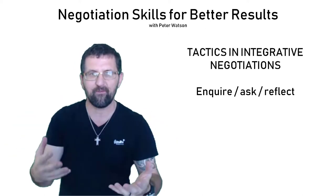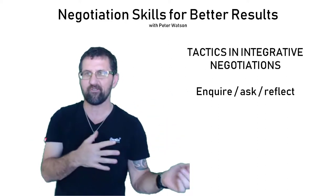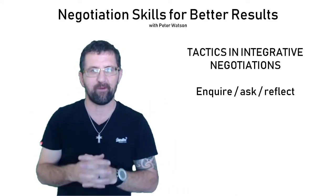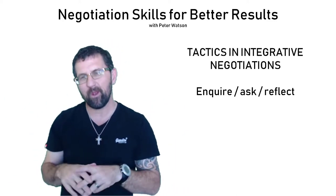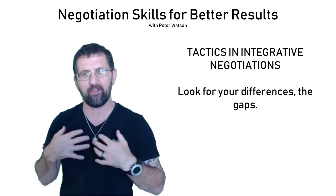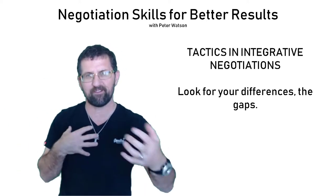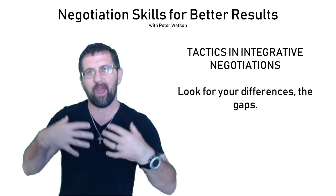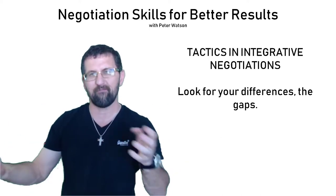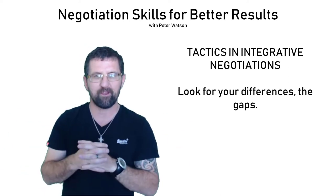You need to ask and you need to give information. This is completely different from the other form of negotiation where you try to keep things close. In integrative negotiation, you're giving away as much information as you can. You want to be looking for differences — what capabilities do they have that you don't? What resources do they have that you don't? What resources and capabilities do you have that they don't? Maybe it's personnel, maybe it's relationships or connections.